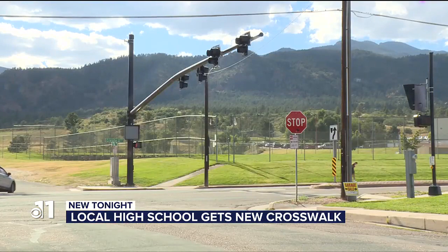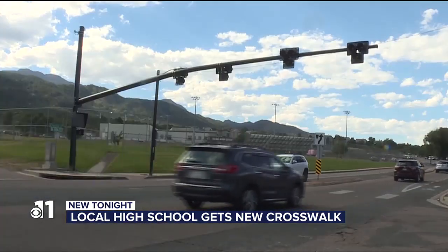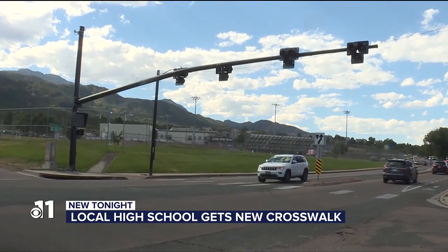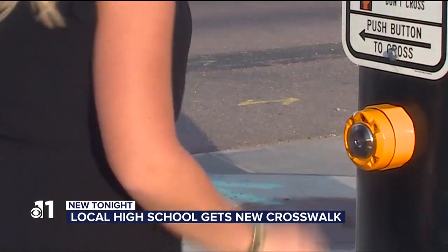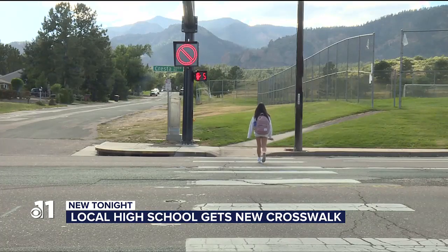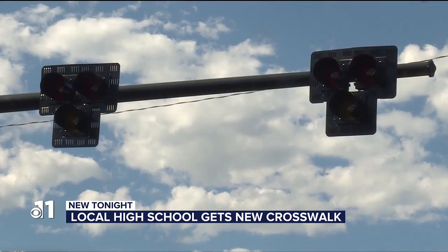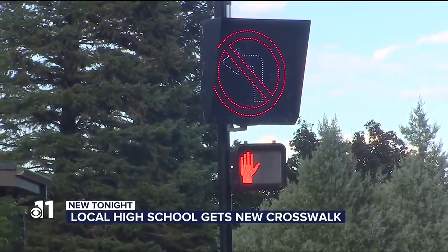Frisbee tells me that there is still some confusion about the new system. If the light is flashing yellow, drivers need to slow down because the pedestrian has pressed the walk button. When it's solid red, drivers must stop completely so a pedestrian can cross. And if it's flashing red, stop first and make sure it's clear before proceeding with caution.